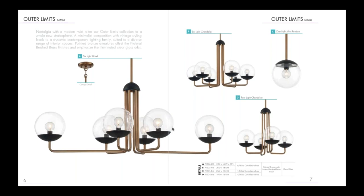Next is Outer Limits — a minimalist fixture, perfect for a ranch style home or mid-century decor. It has a black finish with a natural brushed brass finish.